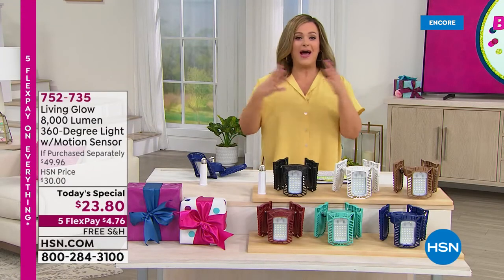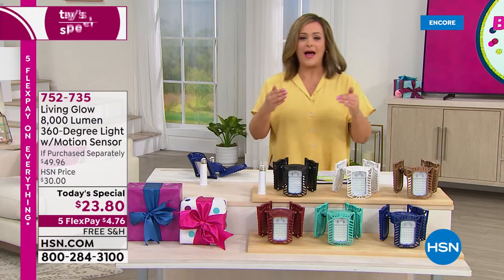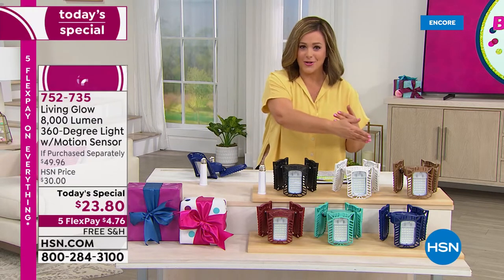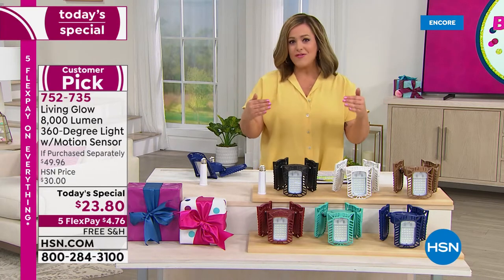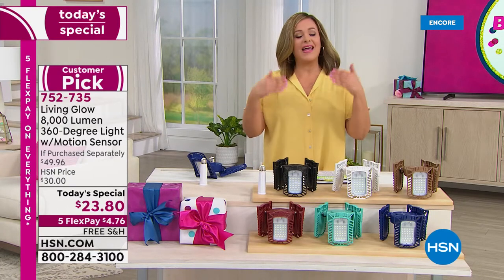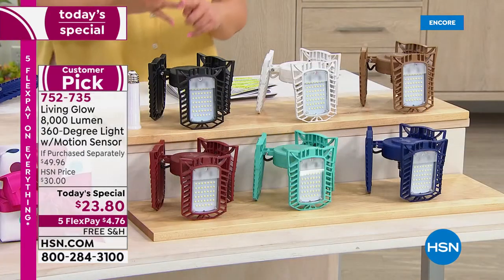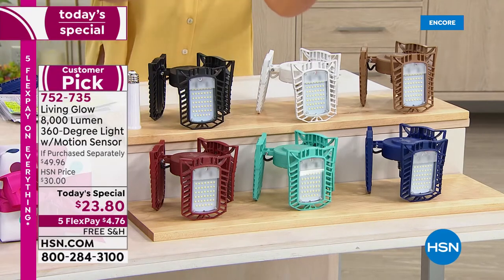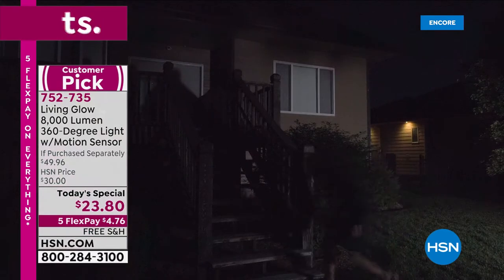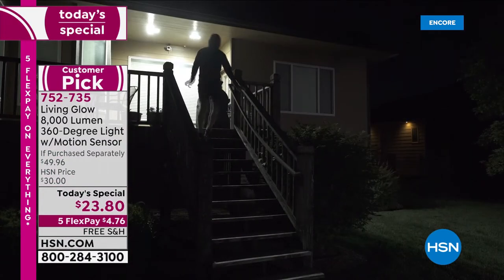Wouldn't you prefer having everything lit up — never having to worry about being too close to the bike rack, running over kids' soccer stuff, or tripping on the stairs? We all have those dark spaces in our home. Typically, lighting is a little complicated — you've got to hire an expert or electrician, it requires tools and wiring. This has become one of the most popular items at HSN, and this is the last Living Glow today's special of the year.